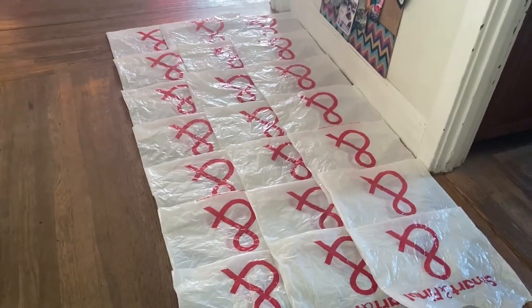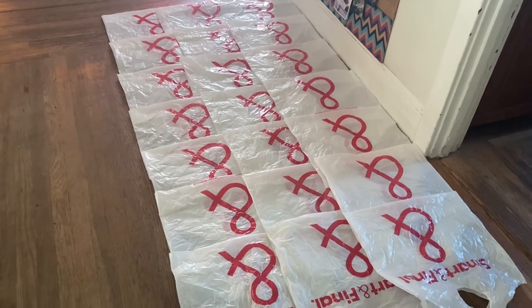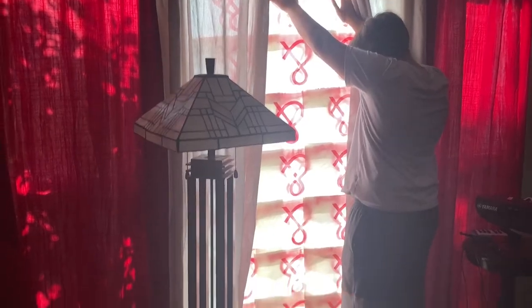I thought this was a cute use of these, and instead of going and buying window film at Home Depot or online, I would just give this a shot. I'll probably tape it up or maybe figure some way to hang it. So we're putting it up in the window.